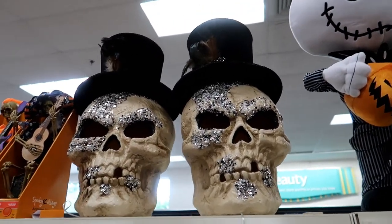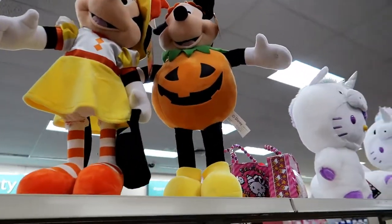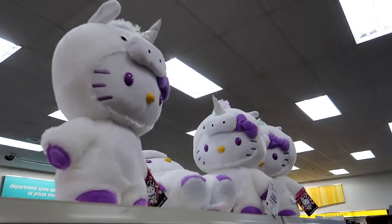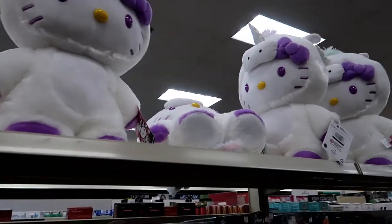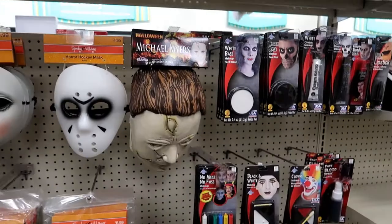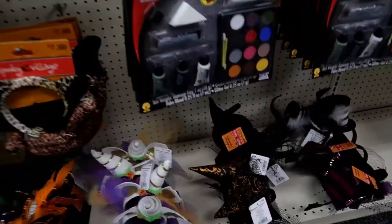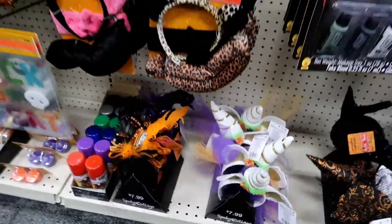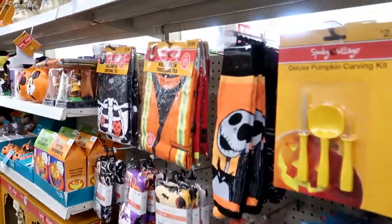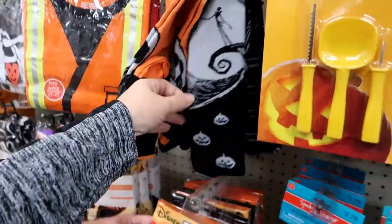Actually, I don't think these were here the other day, but these are little Jack, Minnie, and Mickey figures. I did put this on Instagram because I said it was so stinking adorable. So a couple of masks — no big deal — but they do have some little headbands. Oh, these weren't here — Jack socks!